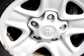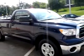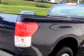Check out this blue 2010 Toyota Tundra, equipped with a six-cylinder engine and an automatic transmission with 22,168 miles. Enjoy this utility truck with features like side airbag system,